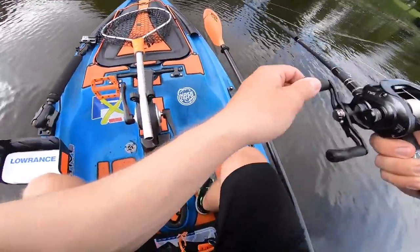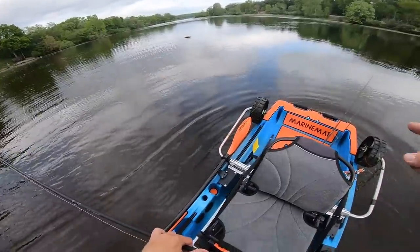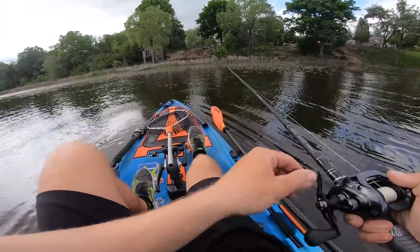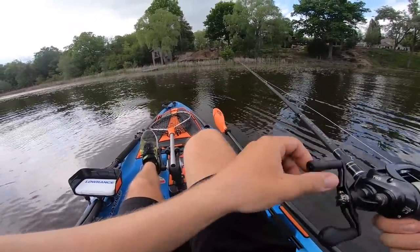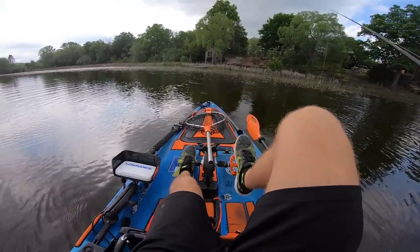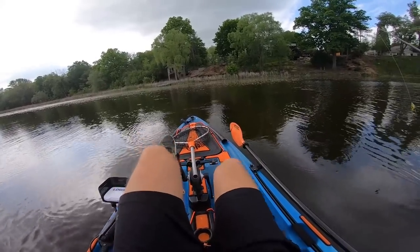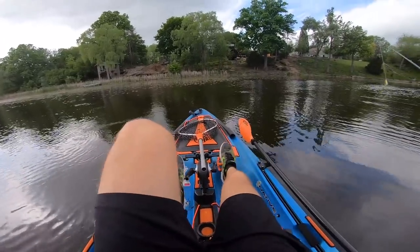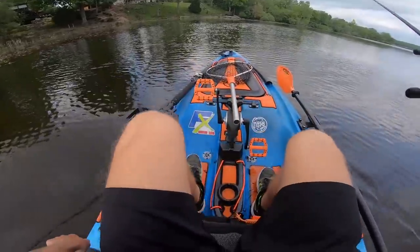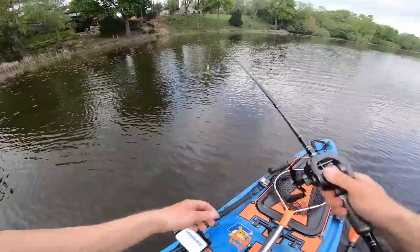It's cloudy and windy. I only brought one box of topwater frogs — no backpack, just two rods. Maybe in five minutes if we're not catching anything, we'll switch to a popping frog, like a black popping frog. But we're gonna keep our eyes open and fish shallow.